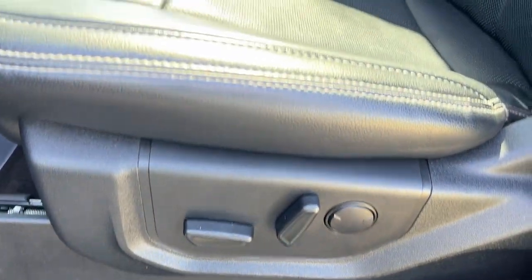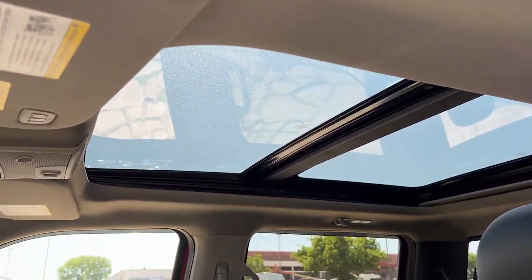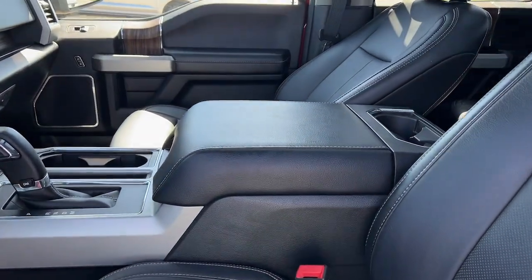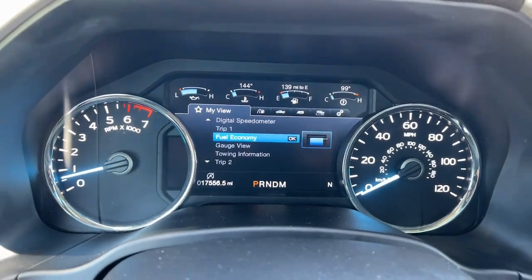Keyless entry, navigation system, sun moonroof, fog lamps, power passenger seat, dual-zone AC, aluminum wheels, trailer hitch, heated front seat, electronic stability control.